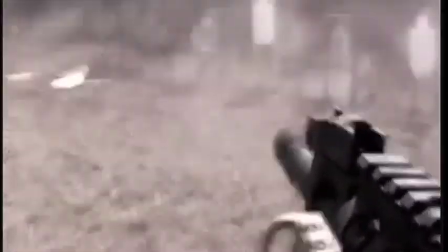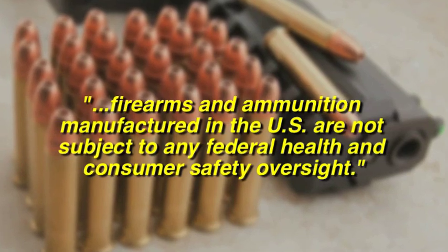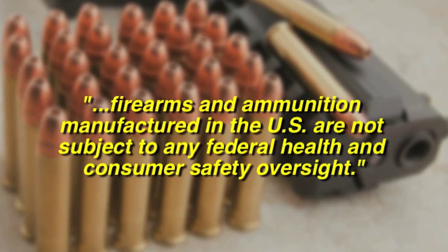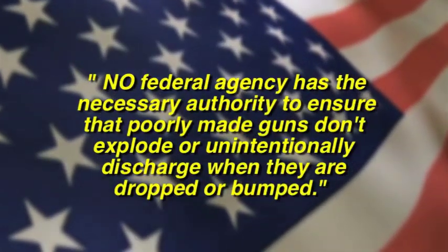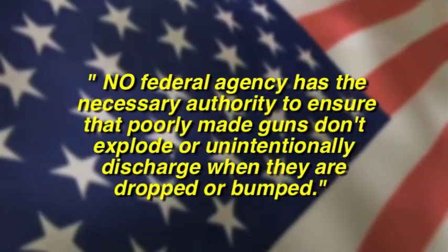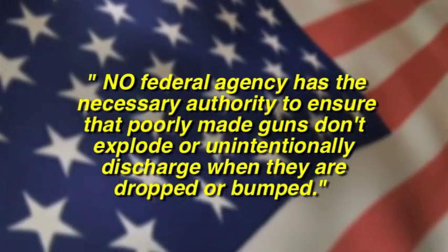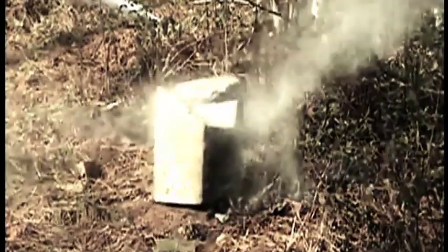Would you be surprised to learn that unlike almost every other consumer product, firearms and ammunition manufactured in the United States are not subject to any federal health and consumer safety oversight? The fact is no federal agency has the necessary authority to ensure that poorly made guns don't explode or unintentionally discharge when they are dropped or bumped.